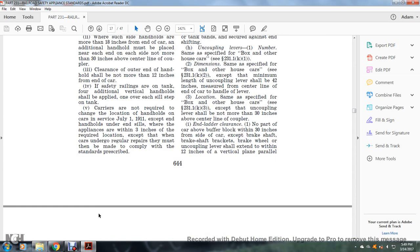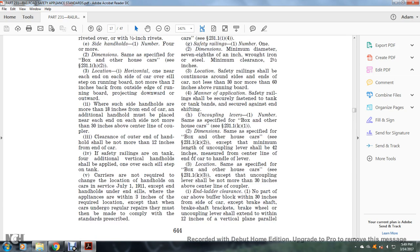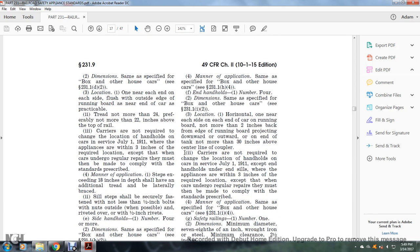Carriers are not required to change the location of handholds in service as of July 1, 1911, where appliances are within three inches from the required location, except when cars undergo regular repairs, at which time they must comply. Manner of application: same as specified, see §231.1(h)(4). End handholds: number four; dimensions same as specified, see §231.1(i)(2).